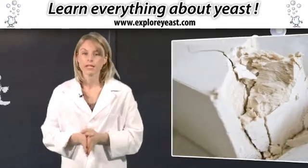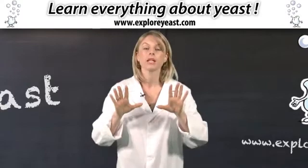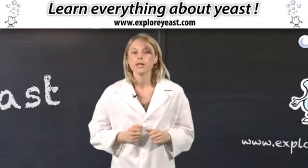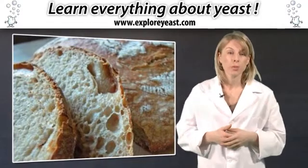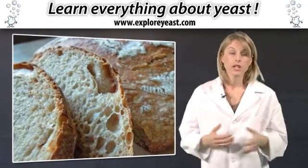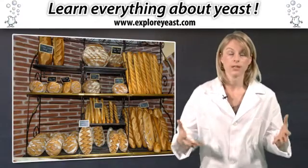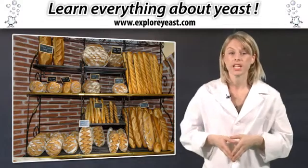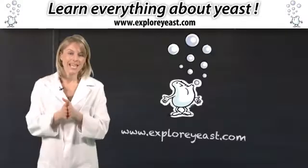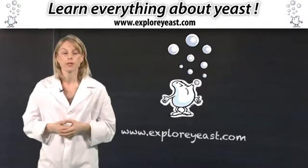In order to make bread, yeast has to be used. Without it, it simply won't work. Yeast makes the dough rise and forms the alveoli in the soft part of the bread. Yeast also has the virtue of giving bread its taste, developing all the flavors of flour. It even contributes to getting a shinier crust. Yeast is, without a doubt, an essential ingredient in bread-making.